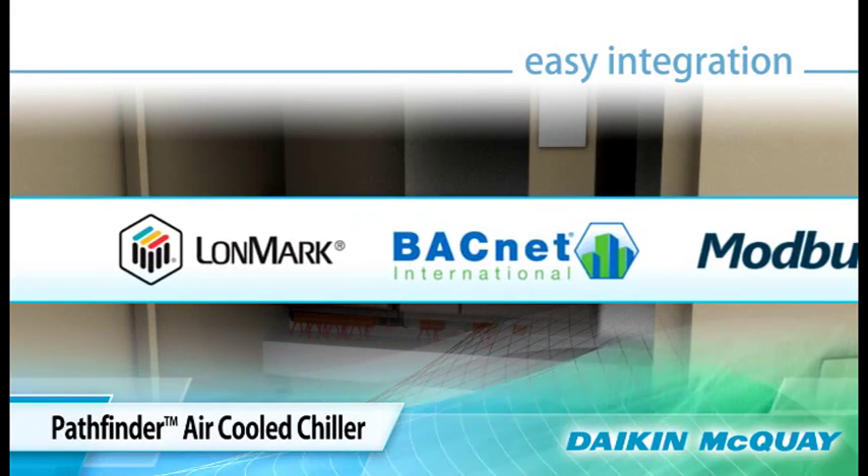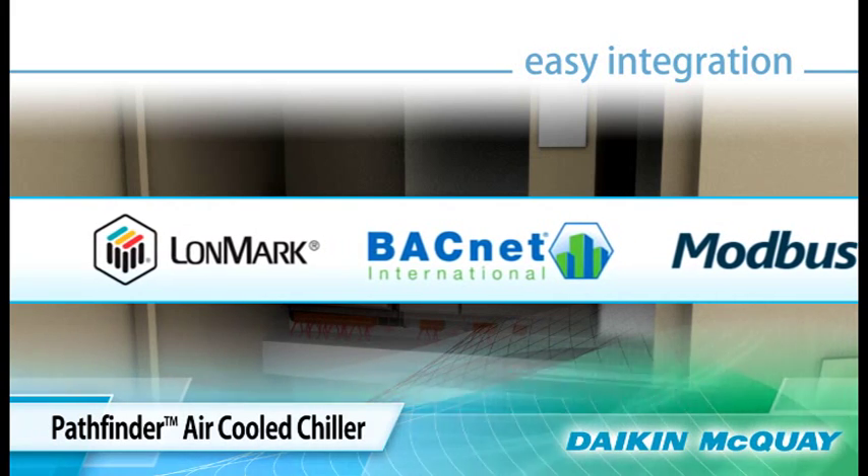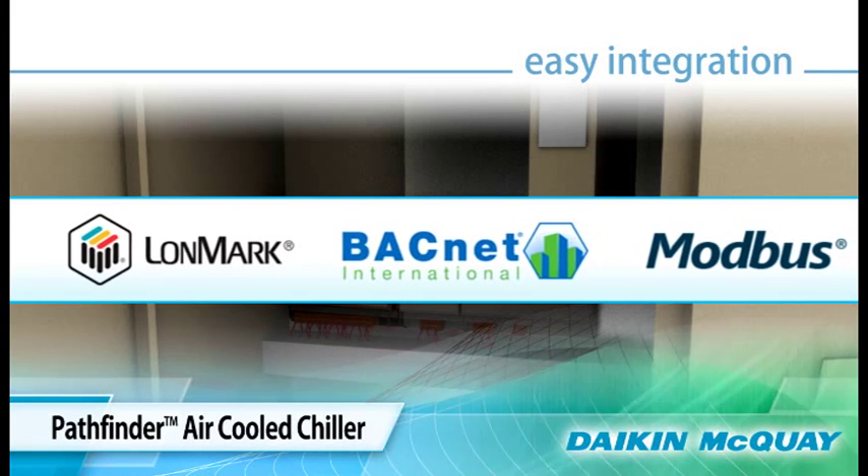The Pathfinder unit controls are easy for the chiller operator to learn and use, maintaining staff productivity. Our Open Choices control feature allows easy integration with your choice of building automation using the open standard protocols LonTalk, BACnet, or Modbus. No other air-cooled chiller offers all those communication options factory installed.